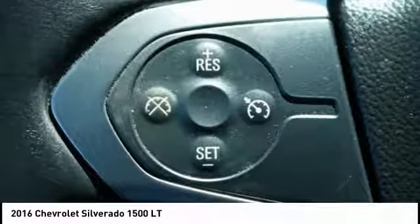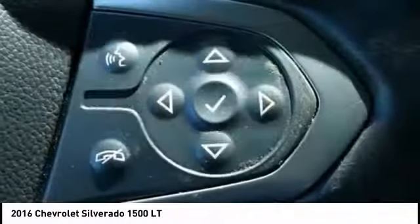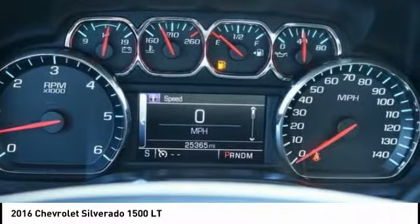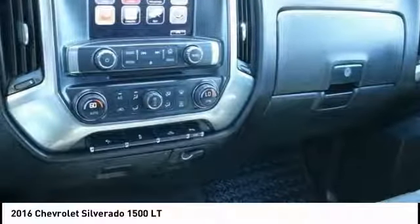Power steering, alloy wheels, four-wheel disc brakes, center armrest, power windows. Take this vehicle for a spin and see why so many shoppers are now proud owners.